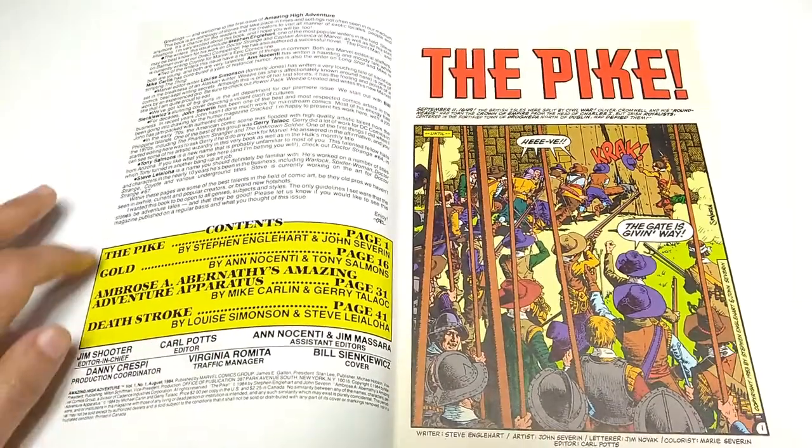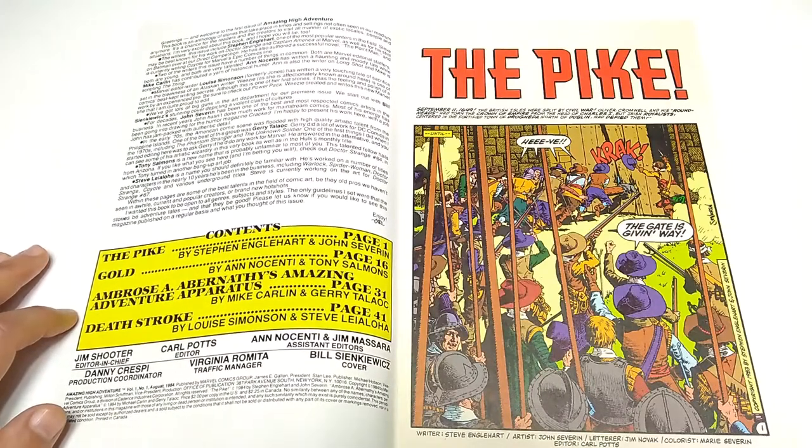So there are four stories here: The Pike by Englehart and Severin; Gold by Nesenti and Sammons; Ambrose A. Abernathy's Amazing Adventure Apparatus by Carlin and Talaoq; and Deathstroke by Simonson and Lea Loa.